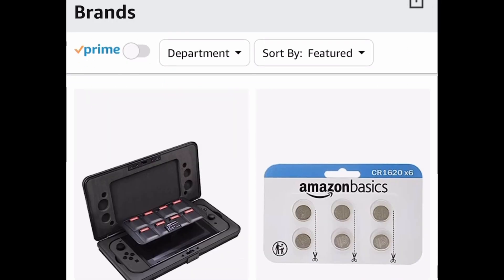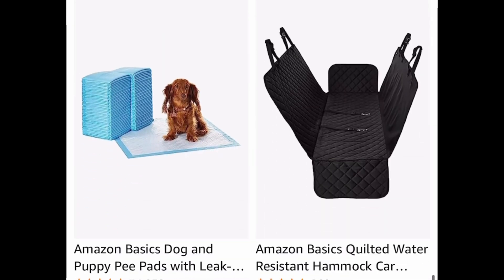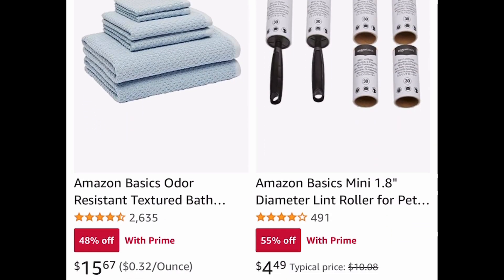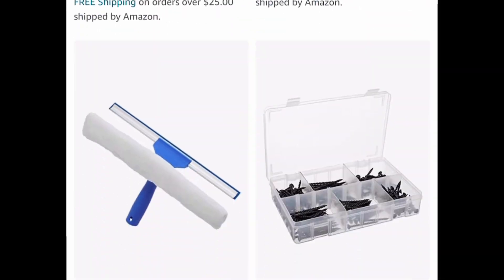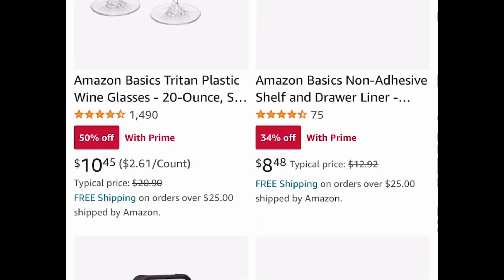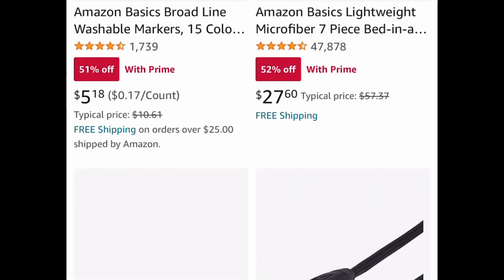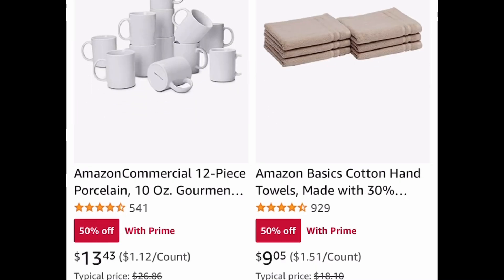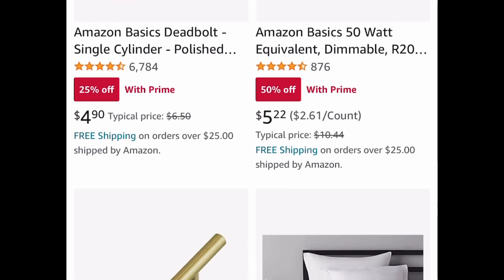Next we have Amazon Clearance — there are so many items to choose from. There is even a deadbolt for like under $5. There is a pack of 12 white ceramic mugs, which is great for people who love crafting. I think it's like 12 mugs for $13 and some change — you'll see it on the screen here in a minute. There are tons of clearance items, so I'll put the link down below. There it is right on the screen — it's 12 mugs for $13 and 40-something cents.